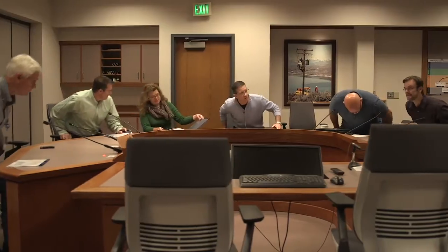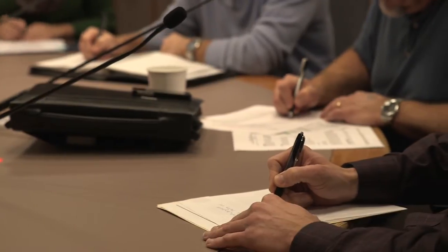We set up the incident command structure very early on in the process, with a communications department to keep our general public informed. Our crews have the skills, and once we identified what the problem was, we were able to put them to work right away.